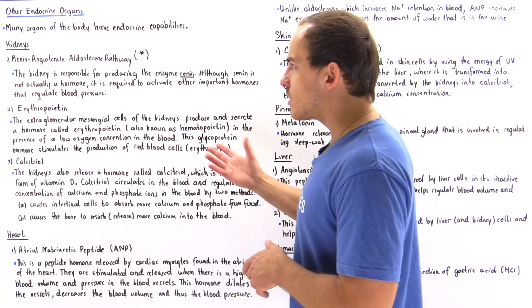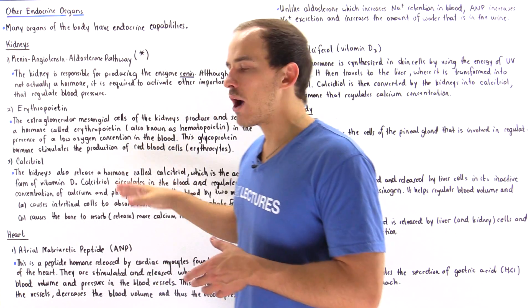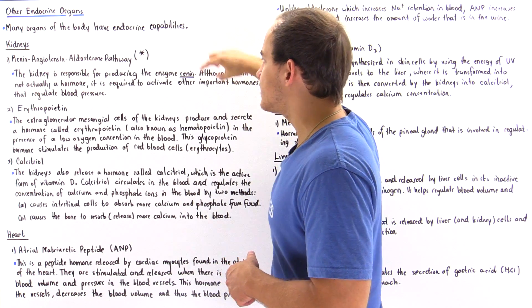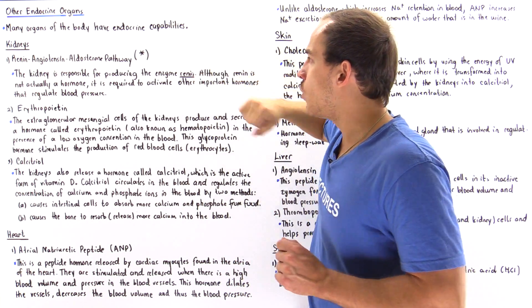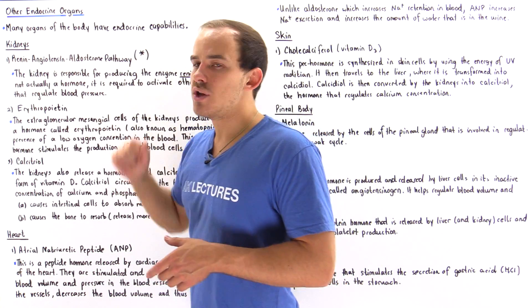The two hormones that we're going to discuss are erythropoietin and calcitriol. I also briefly discussed a proteolytic enzyme known as renin, but renin is not actually a hormone, and that's exactly why I placed the star next to number one.